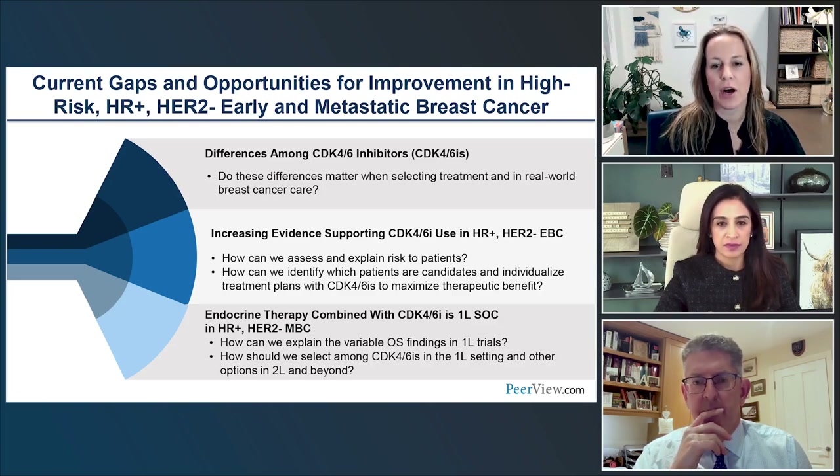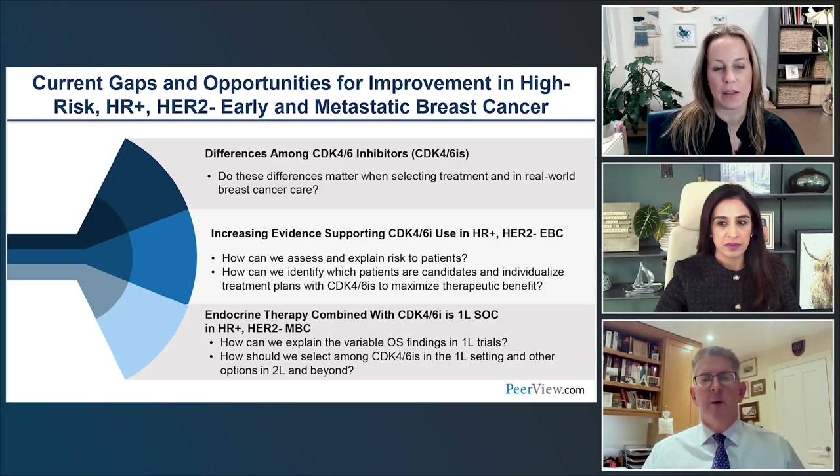Third, we'll talk about the combination of endocrine therapy and CDK4/6 inhibitor in the first-line setting, why we may see some differences in overall survival, and practically what we're doing in the clinic day to day.